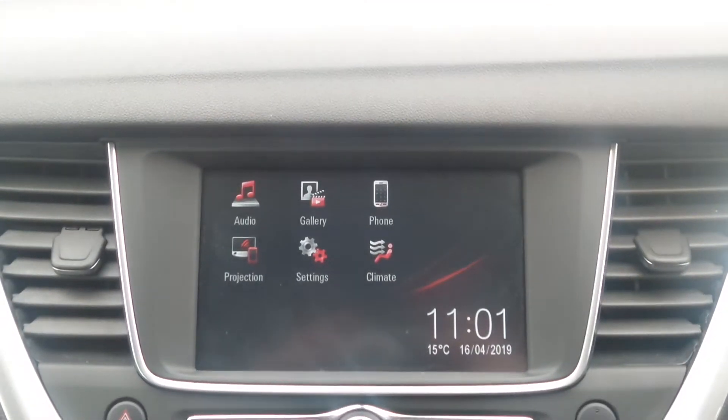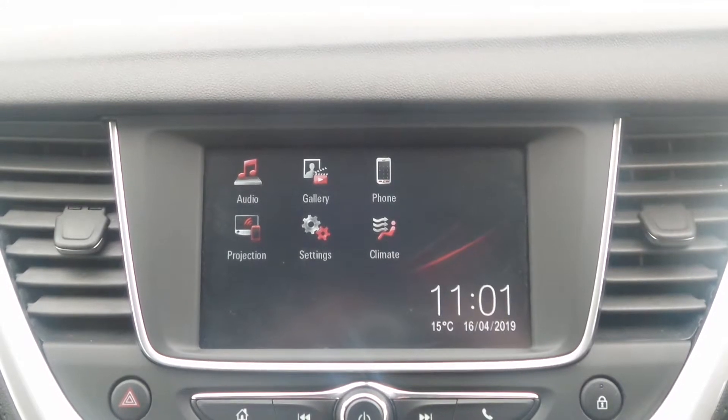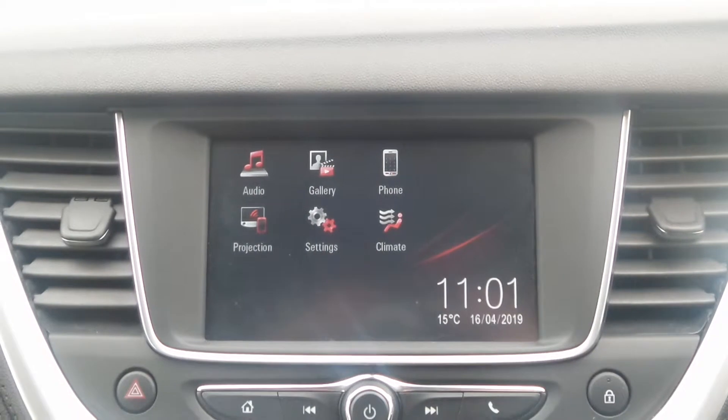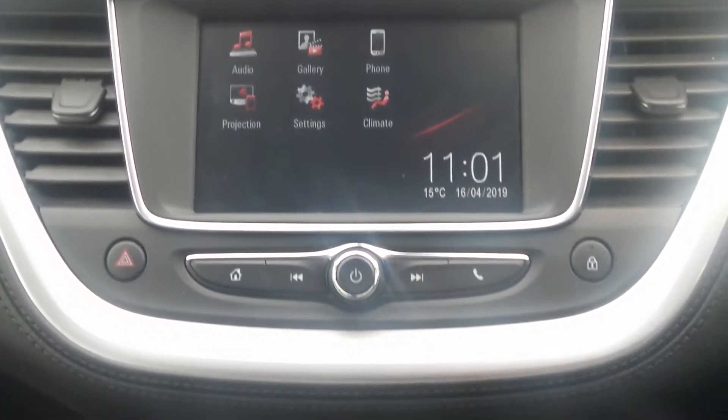Moving to the interior, in the front is the touch screen IntelliLink entertainment system which features Bluetooth connectivity, a DAB radio as well as USB input and mobile phone screen projection.